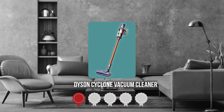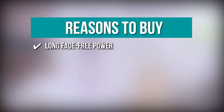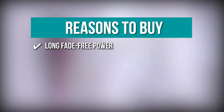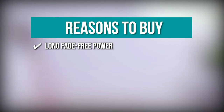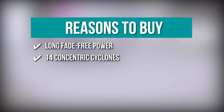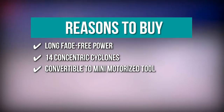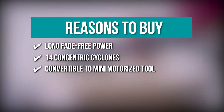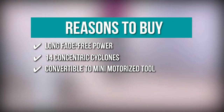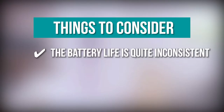TrustedShopperGuy.com has awarded the Dyson Cyclone Vacuum Cleaner a four-batch rating. The team recommends this purchase based on the following: Long fade-free power — the Torque Driver Cleaner Head lasts 20 minutes in suction mode 2 for deep-seated dirt, and the soft roller head lasts 40 minutes in suction mode 1 for regular cleaning. 14 Concentric Cyclones with advanced machine filtration and a cleaning path of 9.84 inches, with 60 minutes of runtime. Convertible to a mini-motorized tool at 12 inches for car cleaning. Note: battery life is quite inconsistent.